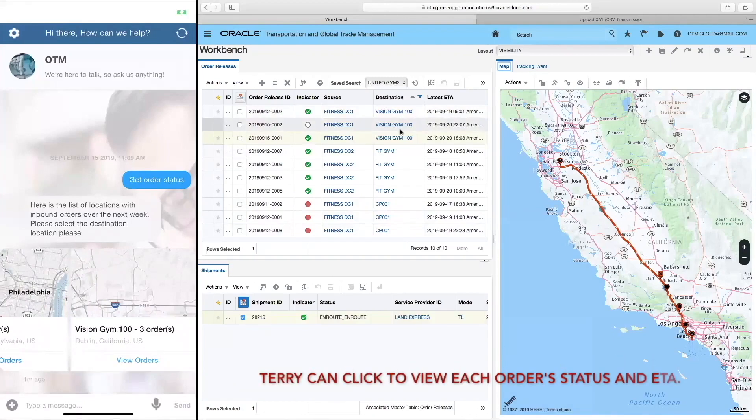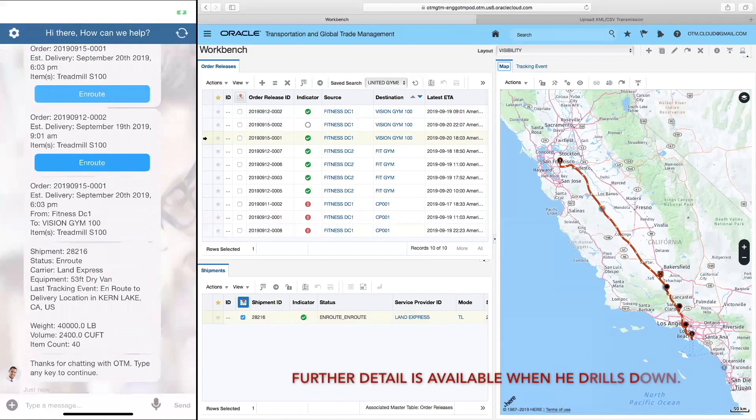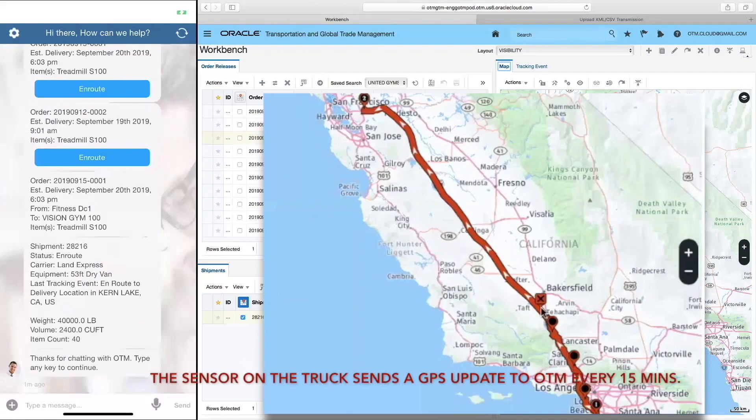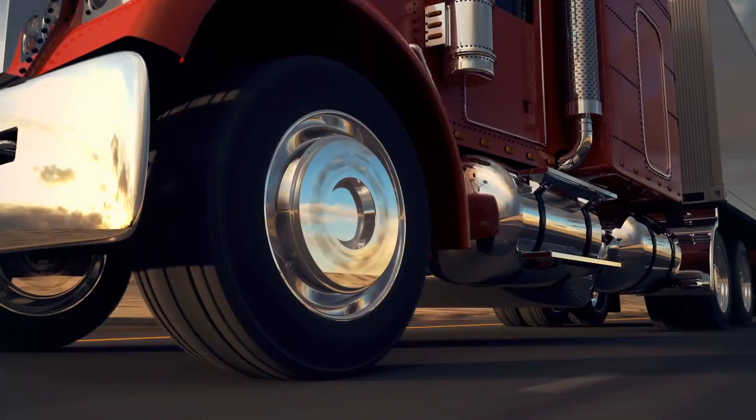Terry can click to view each order status and ETA. Further detail is available when he drills down. The sensor on the truck sends a GPS update to OTM every 15 minutes. Last tracking event: en route to delivery location.